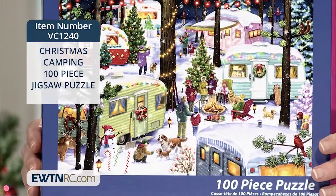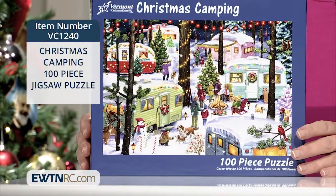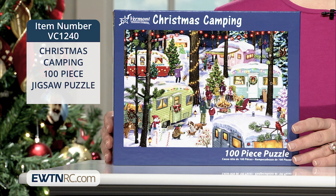The fully interlocking and randomly shaped pieces of this puzzle provide a truly pleasant puzzle building experience. This puzzle is made in the USA, also from recycled materials. It measures 19 inches wide by 13 inches high once completed.